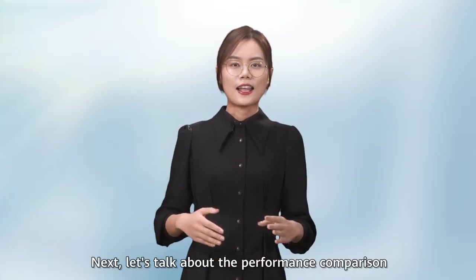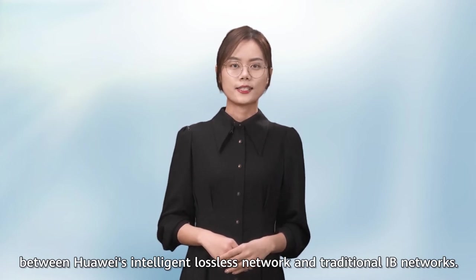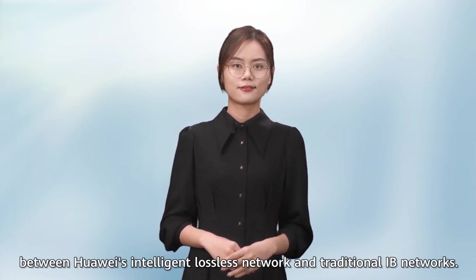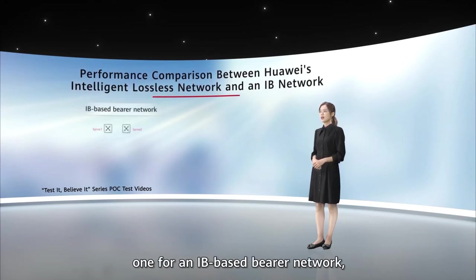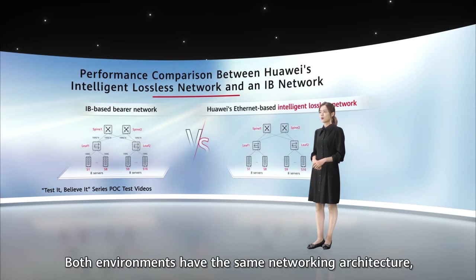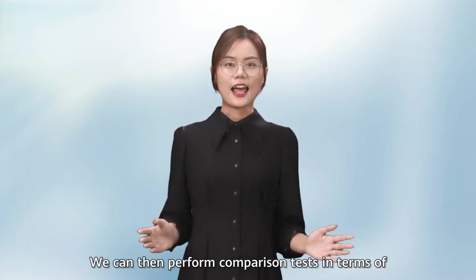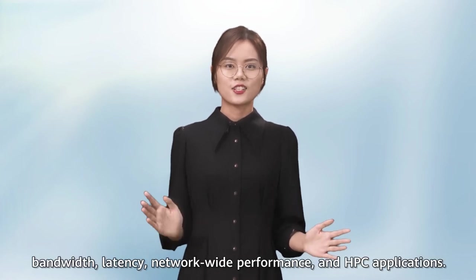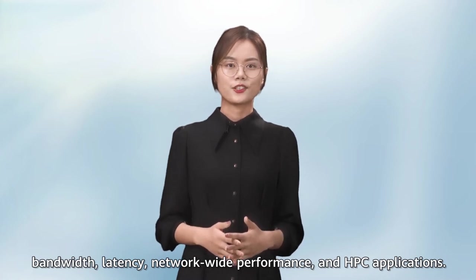Next, let's talk about the performance comparison between Huawei's Intelligent Lossless Network and traditional IB networks. We set up two sets of test environments: one for an IB-based bearer network, and the other for Huawei's Intelligent Lossless Network. Both environments have the same networking architecture, link bandwidth, and test parameter settings. We then perform comparison tests in terms of bandwidth, latency, network-wide performance, and HPC applications.